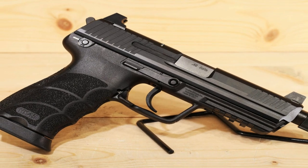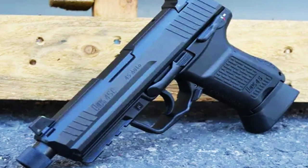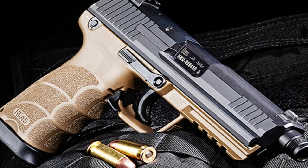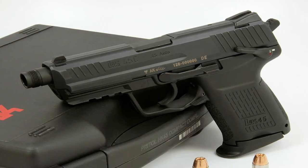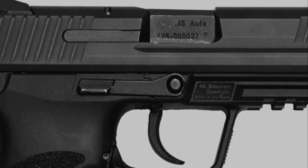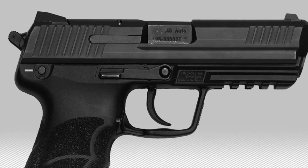The HK45 features a comfortable grip, ambidextrous controls, and a crisp trigger pull for precise shooting. With its durable construction and renowned German engineering, it ensures exceptional reliability in any situation. The high-capacity magazine provides ample firepower while the advanced sighting system enhances accuracy. Whether for self-defense, duty use, or sports shooting, the HK45 Pistol stands as a testament to superior craftsmanship and performance. Experience the power and precision of the HK45 and elevate your shooting game to new heights.